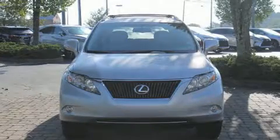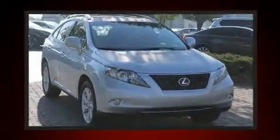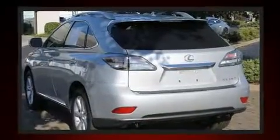Treat yourself to a test drive in the 2012 Lexus RX 350. Smooth gear shifts are achieved thanks to the 3.5-liter six-cylinder engine, and for added security, Dynamic Stability Control supplements the drivetrain.